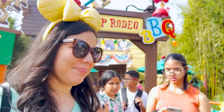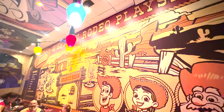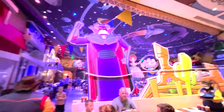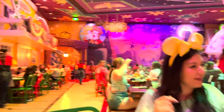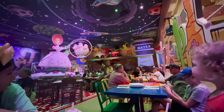Let's go try Woody's Roundup! I recently got to check out the new Woody's Roundup BBQ at Hollywood Studios and I want to share with you our experience.